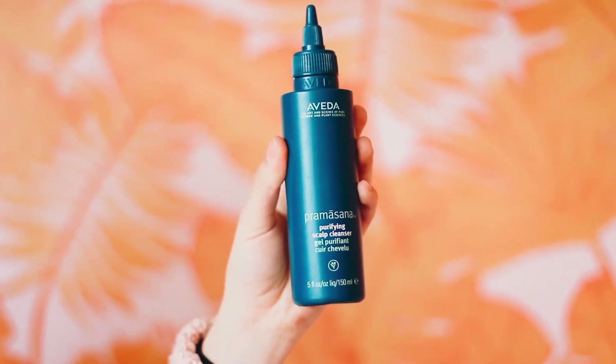Starting out, before I shower I use the Aveda Purifying Scalp Cleanser while my hair is still dry. I section my hair into about four sections and drag and squeeze so the serum gets all over my scalp. Once I've done that, I rub it in with my fingers and let it sit for about five to ten minutes. I'm convinced this is the secret weapon of all hair products.